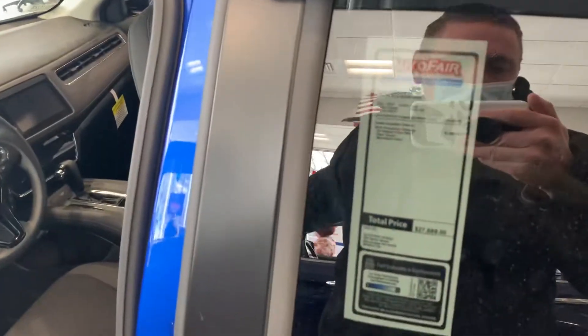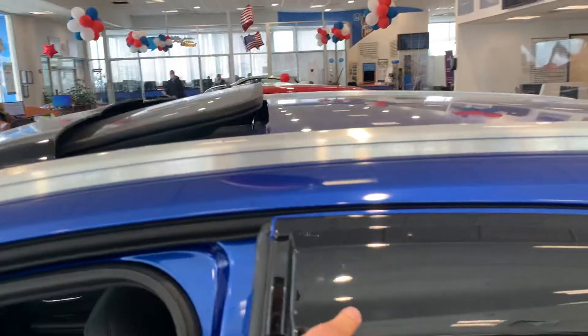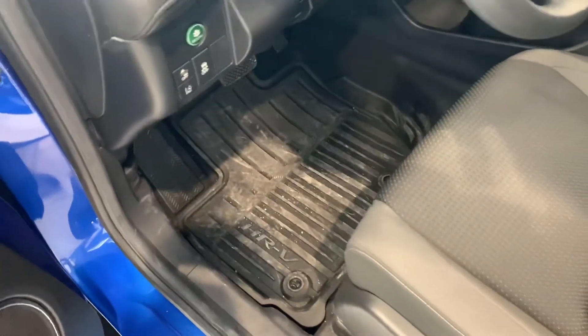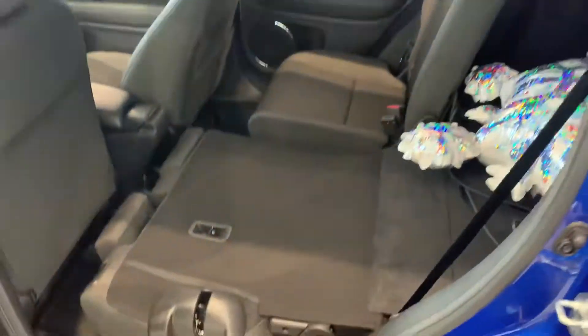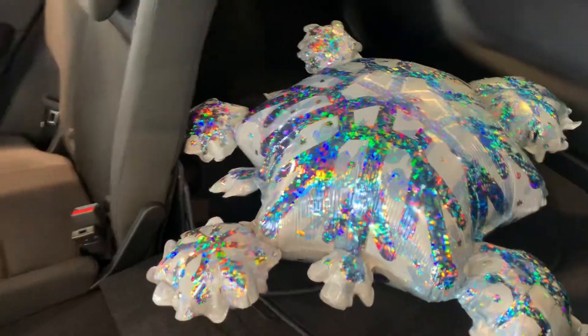This vehicle does have some upgrades added here from the factory, so we have the door visors, the moonroof visor. We also have the all-season package — I'm sorry about the salt in there from people with their shoes. We have magic seat function in the back, 60-40 split, so you can fold the seats up if you wish — very versatile, tons of space.